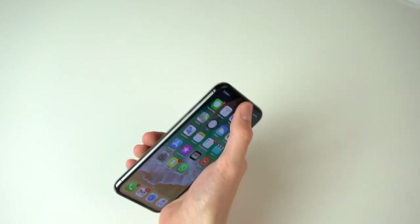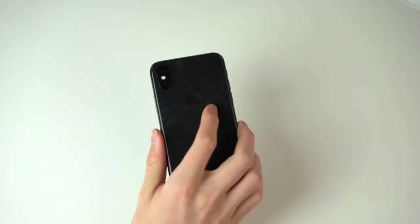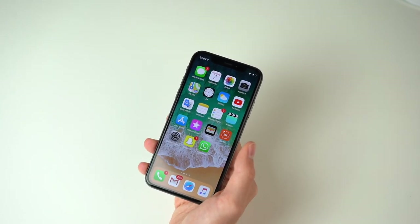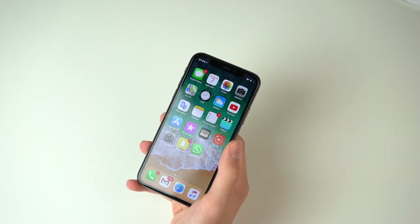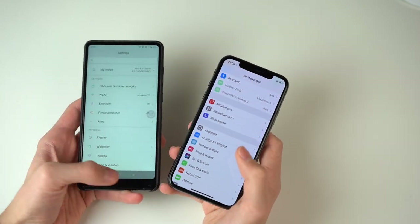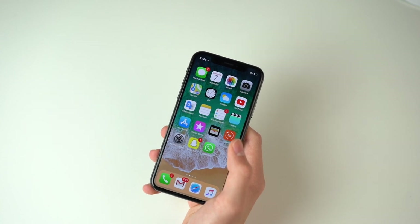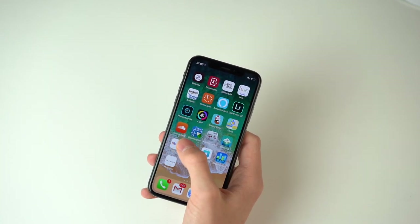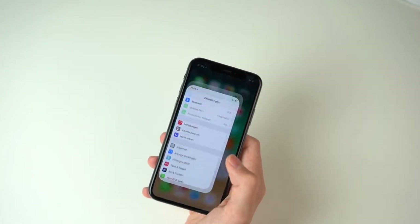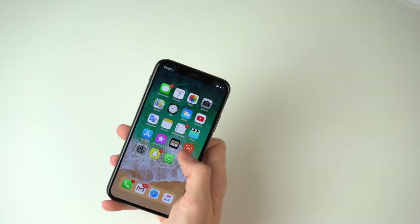On camera it never fully looks like it does in real life, but the device is pretty flawless when it comes to performance. Some Android users, including myself, complain that the animations are slow — if you compare it against the Xiaomi Mi Mix 2, the animations are much quicker on the Xiaomi. But overall I would still give the edge to iOS 11, not because it's faster with animations, but because it feels more fluid, smoother, and way more intuitive. A Google Pixel already feels great, but iOS feels a bit smoother overall.